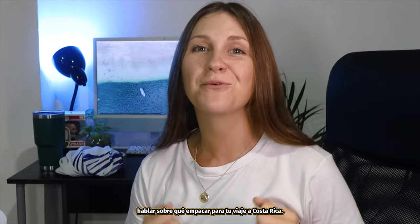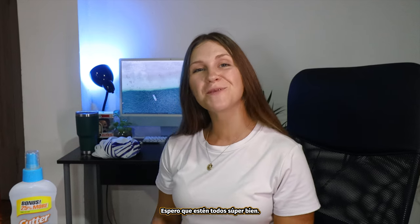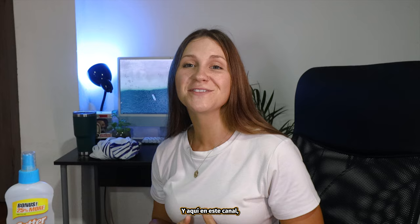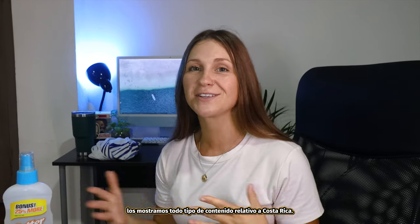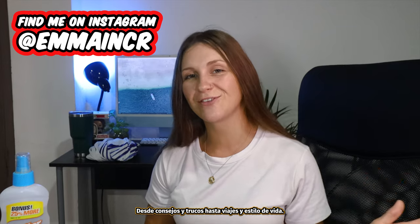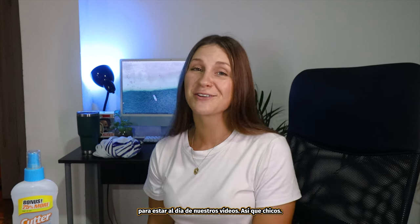Today we are here to talk about what to pack for your trip to Costa Rica. Hey guys, welcome back to the channel, I hope you're all doing super well. If you don't know me yet, I'm Emma, and here on this channel we show you all kinds of content relative to Costa Rica, from tips and tricks to travel and lifestyle. If you find yourself dreaming about Costa Rica, don't forget to subscribe to the channel to stay up to date on our videos.